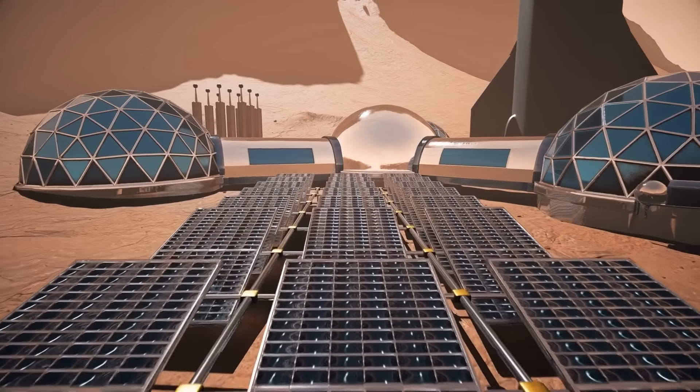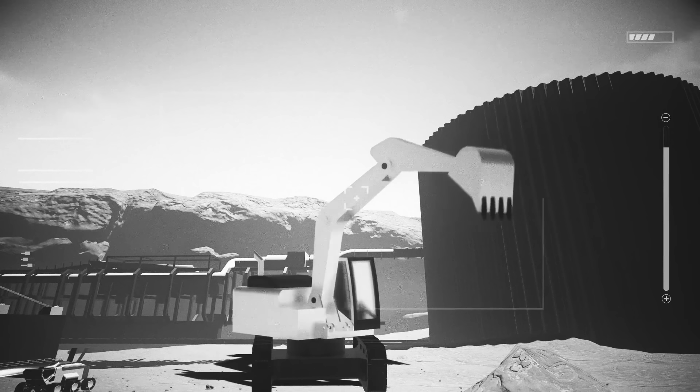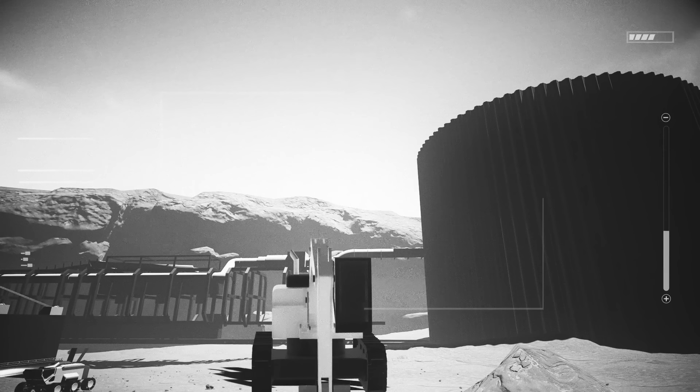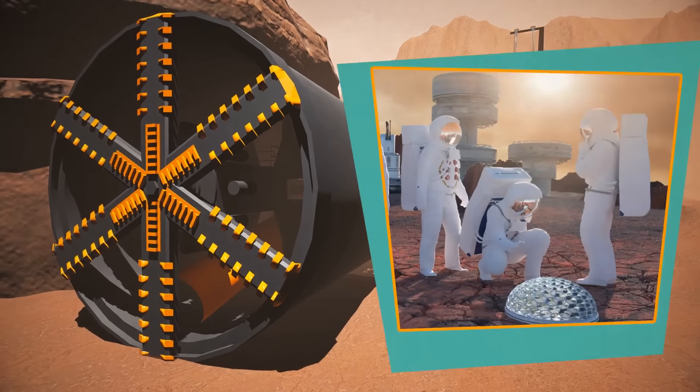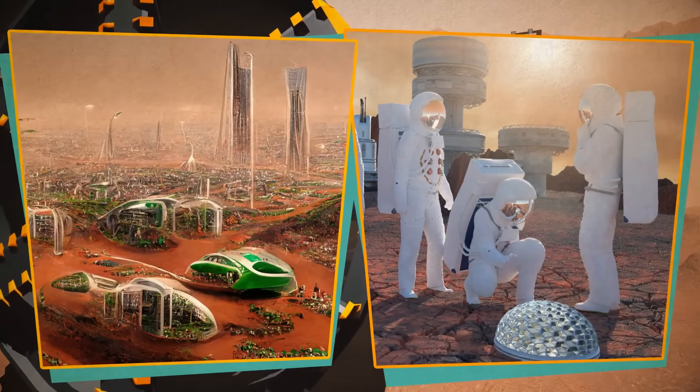Thanks to this, we know what will be available to our colony. For example, gases could be extracted from the atmosphere and minerals from the soil. On Mars, we could provide such things as iron, glass, and even organic compounds.